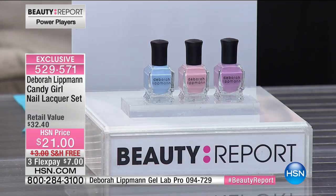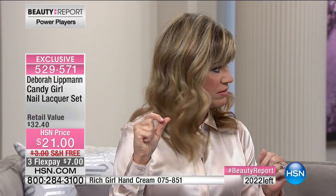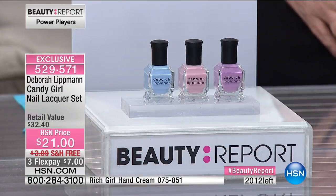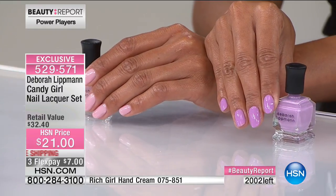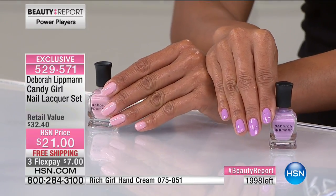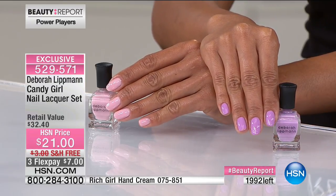That's what we love about Deborah Lippman. There are 2,033 left — that's it. It's a limited edition. You can find these single bottles at retail spending $18 to $19 each. We're giving you all three today for $21 with free shipping and handling. If you want the latest colors — like you saw on the cover of Vanity Fair — not one girl, not two, every lady chose Deborah Lippman. She's seen in Allure, Vogue — she is the leading go-to manicurist, period. Look at these colors.